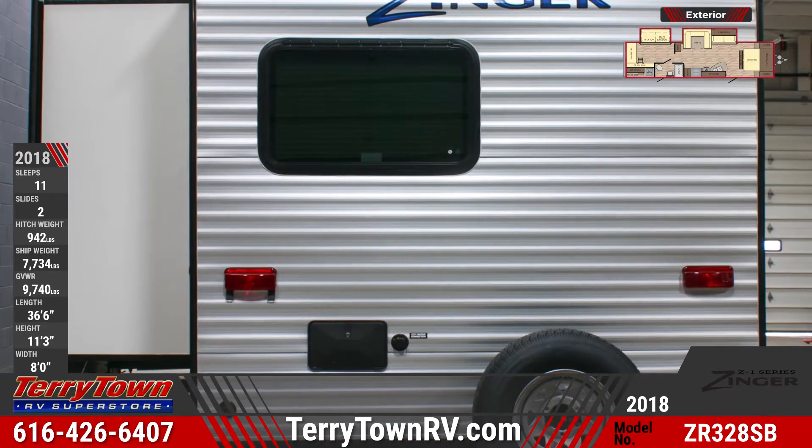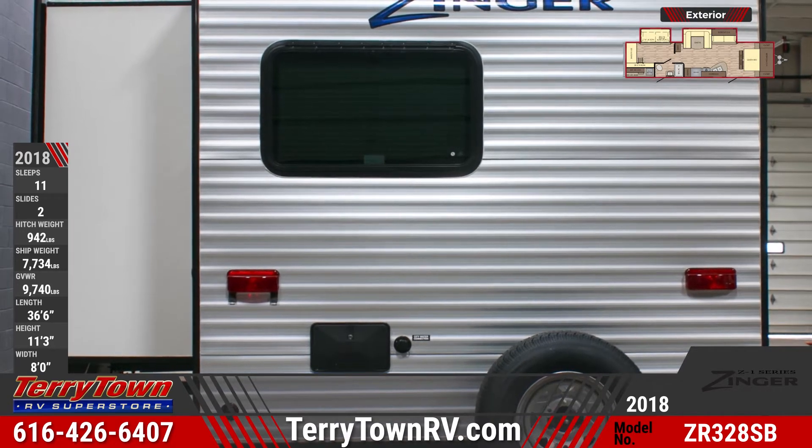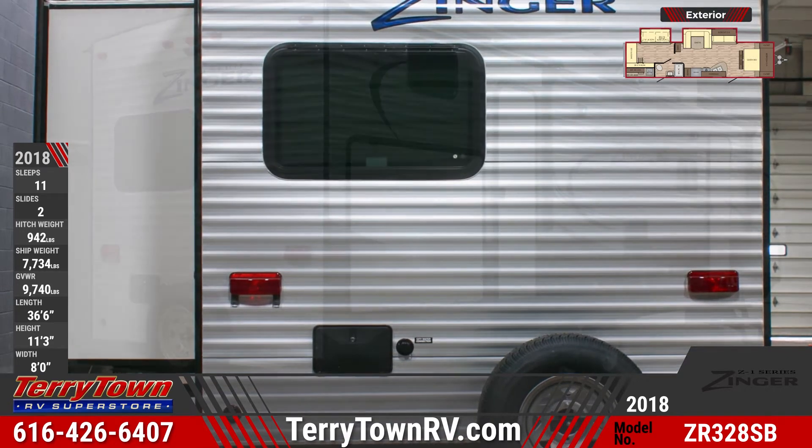This Z1 comes standard with an outdoor kitchen, which includes a two-burner stove, sink, mini fridge, and cabinet storage.